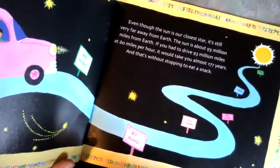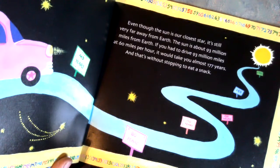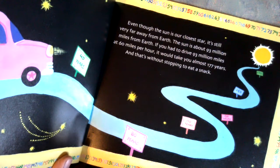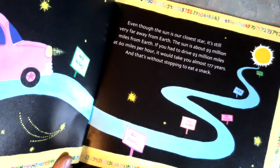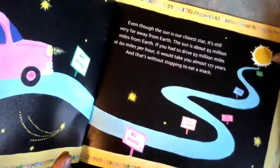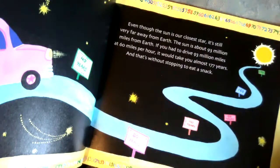Even though the sun is our closest star, it's still very far away from earth. The sun is about 93 million miles from earth. If you had to drive 93 million miles at 60 miles per hour, it would take you almost 177 years to get there. And that's without stopping to even eat a snack. That is very far away.